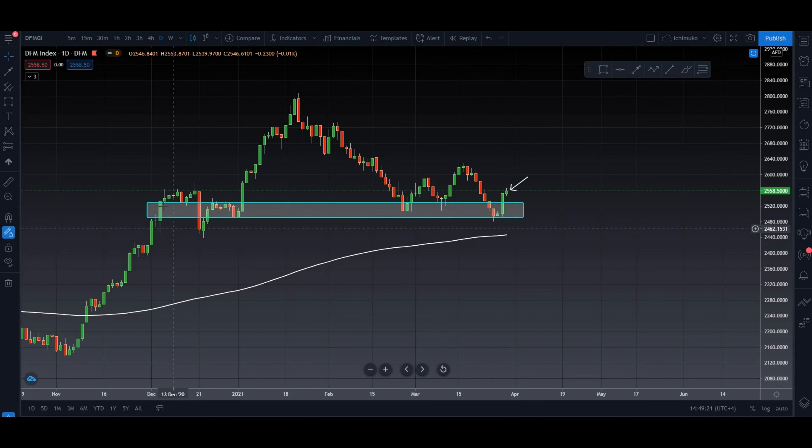Clearly we can see the market was at this area. It did try to break it, it could not, and it took a bounce. With this solid red candle, it broke the support. Support once broken will now act as a resistance. It did try to break here, it could not, and then with this solid green candle, it broke the resistance.